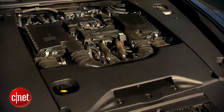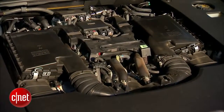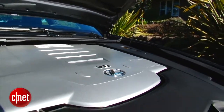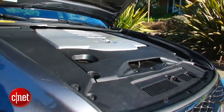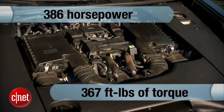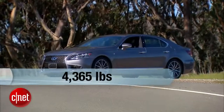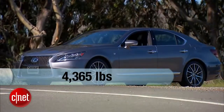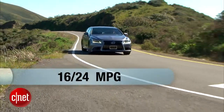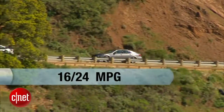Lexus builds engines that seem to come out of the Rolex factory, and this one's no exception, even though you can't see any of it. 4.6-liter V8 — no tricks, no blowers, no turbos, no hybrid. 386 horsepower, 367 foot-pounds of torque gets this car to 60 in 5.4 seconds, moving 4,360-some-odd pounds and still delivering 16–24 MPG. Everything goes out through an 8-speed automatic and either rear-wheel drive or an all-wheel drive option.